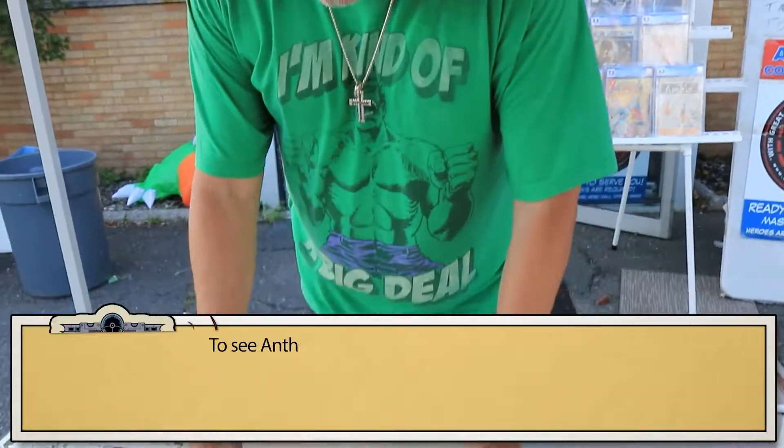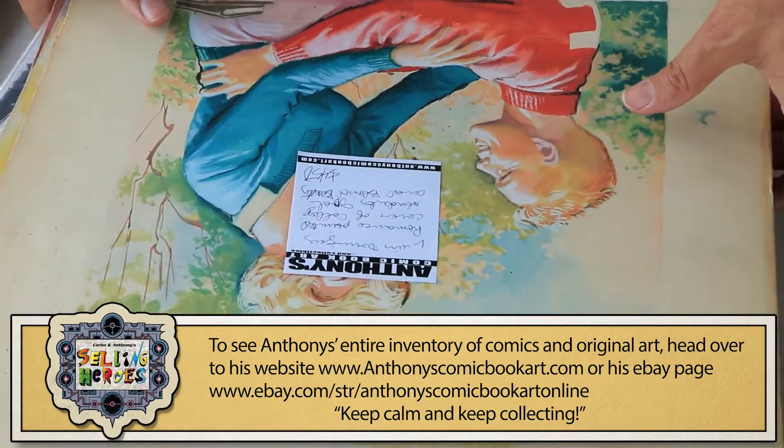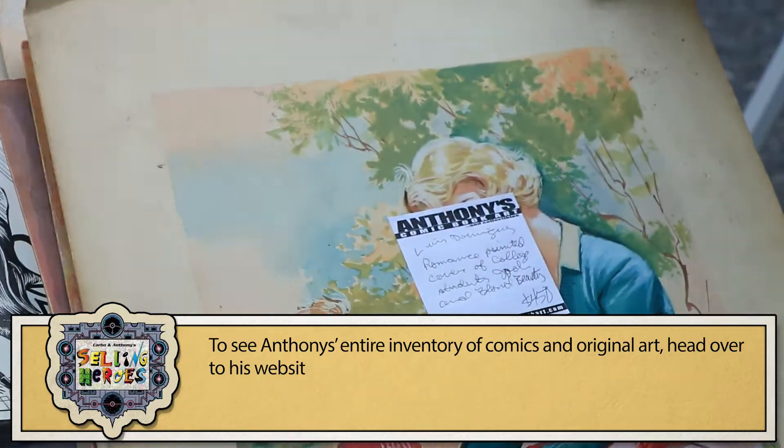We got a couple things going here. I'm Anthony from Anthony's Comic Book Art and this is our daily update. We've got the stuff that went up on the site last night.